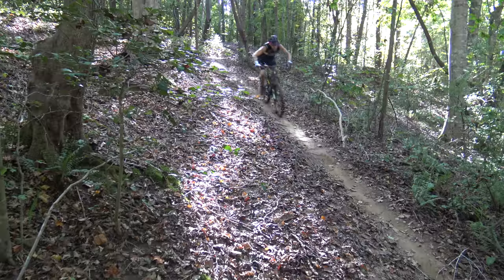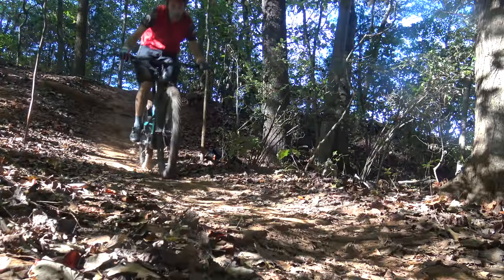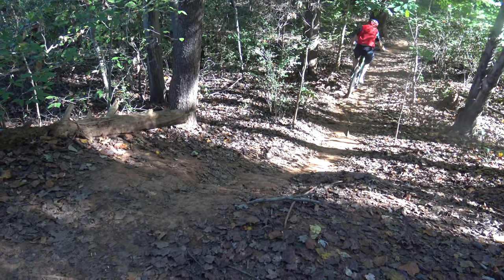With so many great enduro mountain bikes on the market today, it's hard to know which one to choose. I recently had a chance to test ride five high-end enduro bikes back-to-back in a 24-hour period, and here's what I learned.